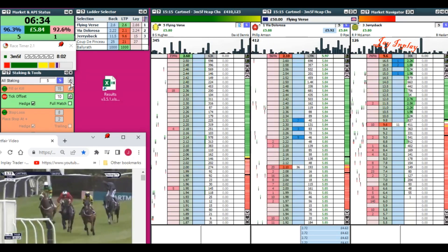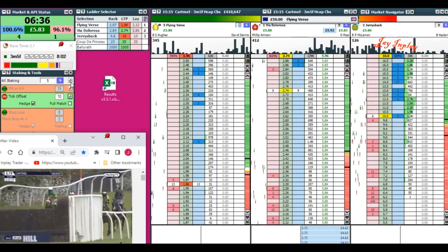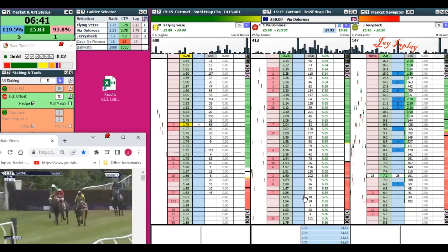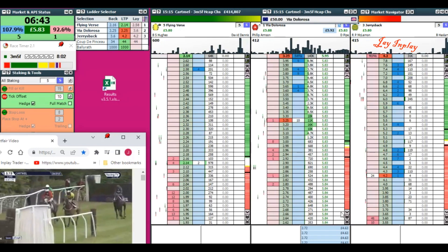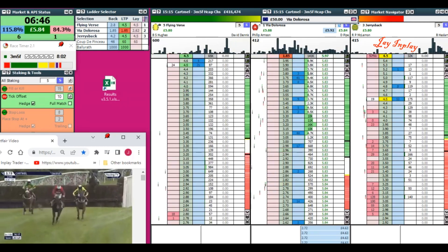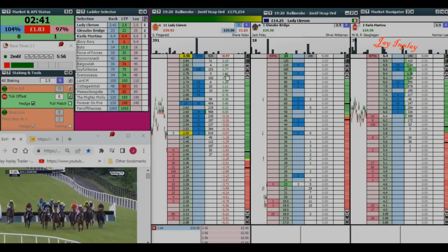You've got to constantly be protecting your money, constantly protecting your bank. You wouldn't want to be involved now because the horse may go on to win — it may not. I don't know. So don't get involved in this bit. Move on. Next race.